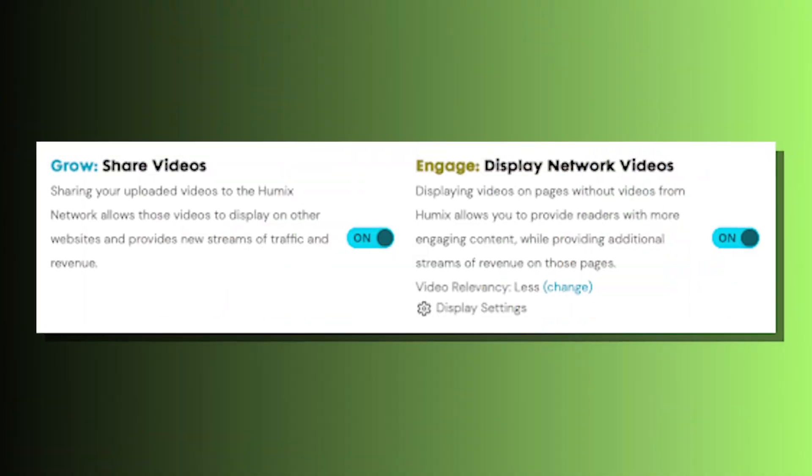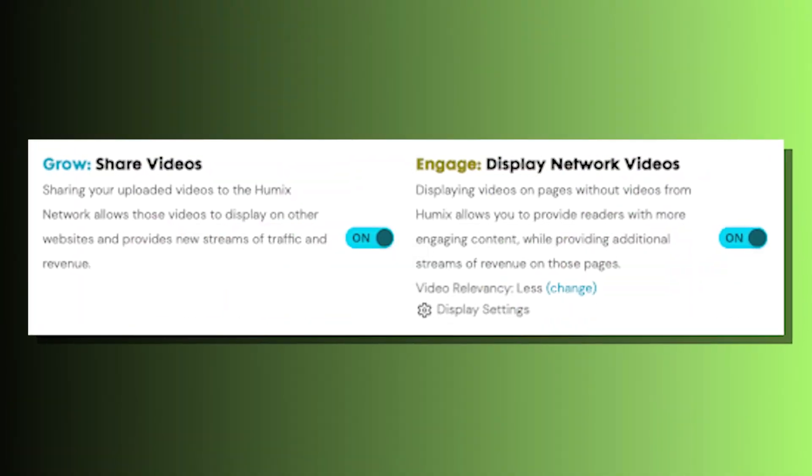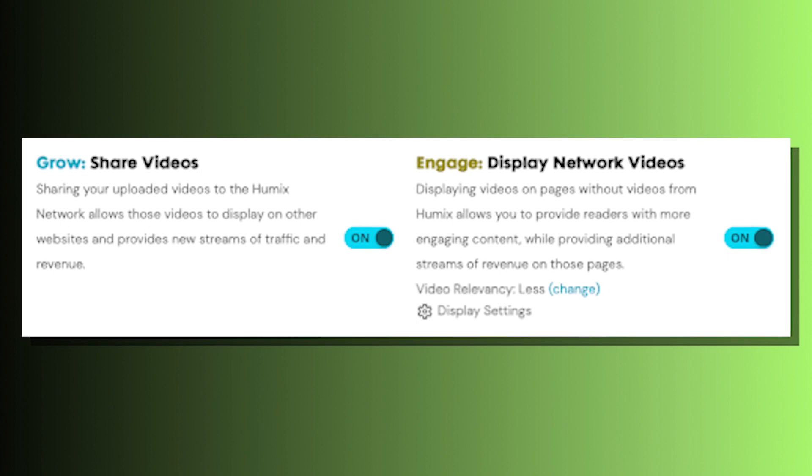But if you don't want to do any of that, no problem. You can use Ezoic's Humix Video Tool, which lets you display other publishers' videos on your site to help you earn ad revenue, and that can be done in a matter of moments. You simply toggle on the Auto-Engage and Earn switch in the Humix dashboard. Since video content is so captivating, this will inherently increase your audience's time on page, your page views, and your overall revenue for your site.